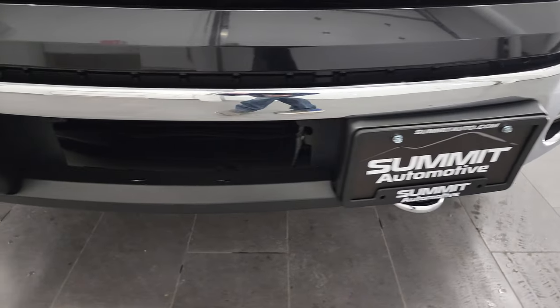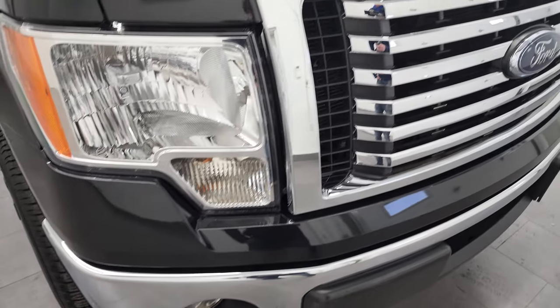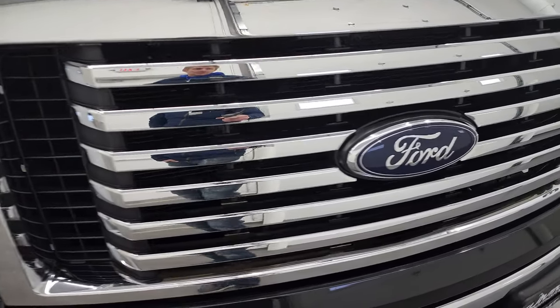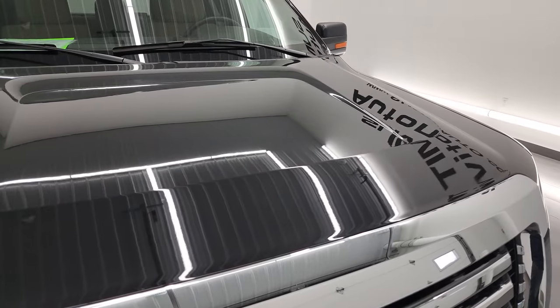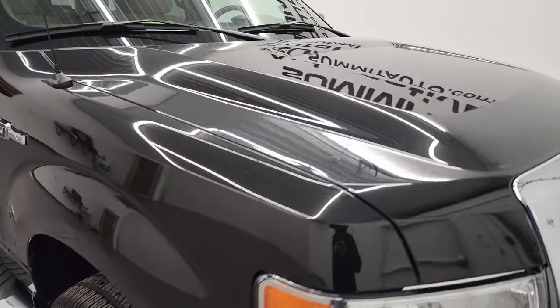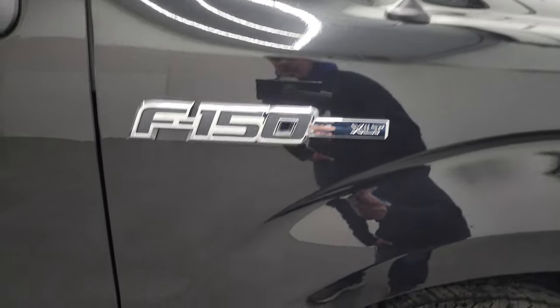Front bumper is in excellent shape — I didn't see any dents or dings on that. Comes with the factory fog lights and the chrome-trimmed grille. The hood is in excellent shape as well, no dents or dings, and the passenger's side front fender is in fantastic condition.